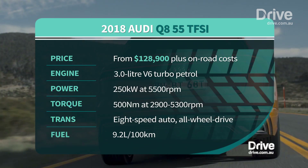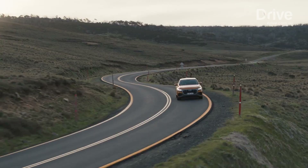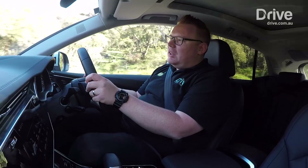The Q8 is based on the Q7, but it has a character all of its own. It's lower and wider than the big Audi, and it only offers five seats instead of seven — this is a more focused sort of car. Audi says it is a rival to the X6 and Porsche Cayenne, so let's take it for a drive and put that to the test.